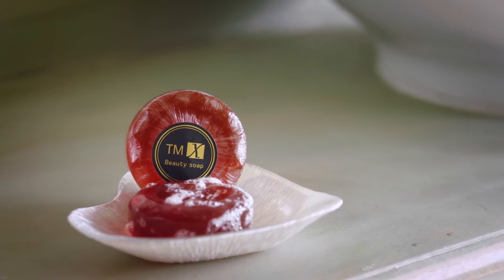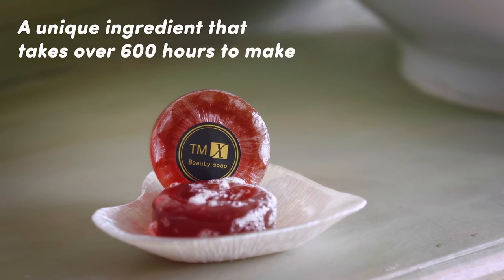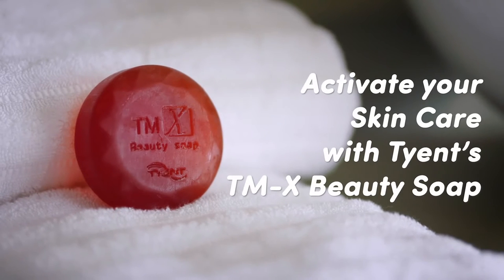Each bar of Tyence TMX Beauty Soap contains a unique ingredient that takes over 600 hours to make. Don't be fooled by the promises that other soaps make. Instead, activate your skincare with Tyence TMX Beauty Soap.